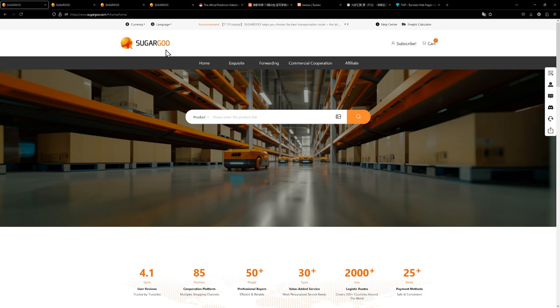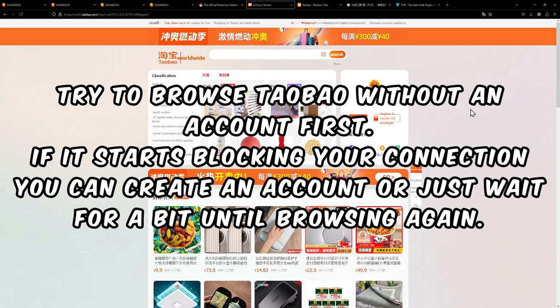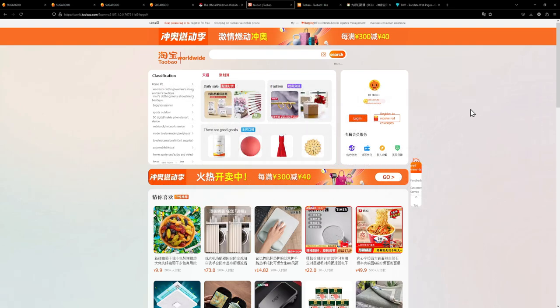You need to create an account on Sugar Goo — that much is clear. You will also need a Taobao account. Usually you can browse Taobao without an account, but they tend to block your connection after browsing for about three pages, at least they do for me. So I'd highly recommend you get yourself a Taobao account. The easiest way is to download the app on your phone and sign up with your phone number.